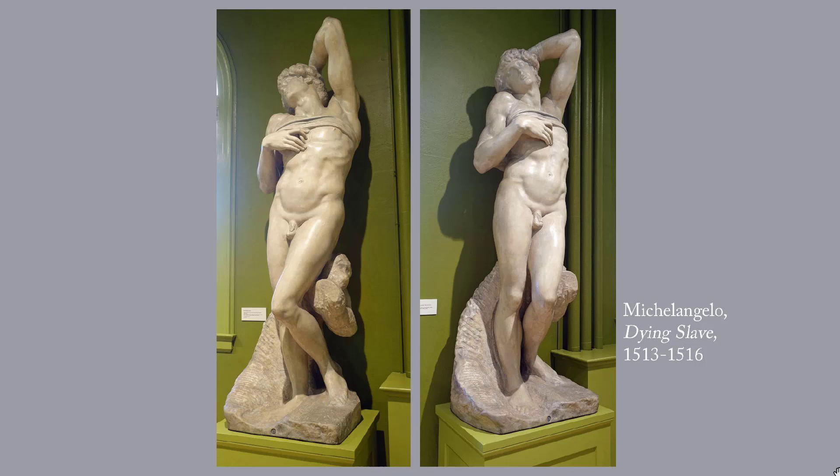This is Michelangelo's Dying Slave, created 1513 to 1516. Michelangelo's innovation was not a technique, but an attitude — that a top-notch artist was not a mere tradesman, but a genius who should be allowed to set his own terms for what he creates. Who else but Michelangelo would have thought of placing a dying slave and a rebellious slave on the tomb of a pope?